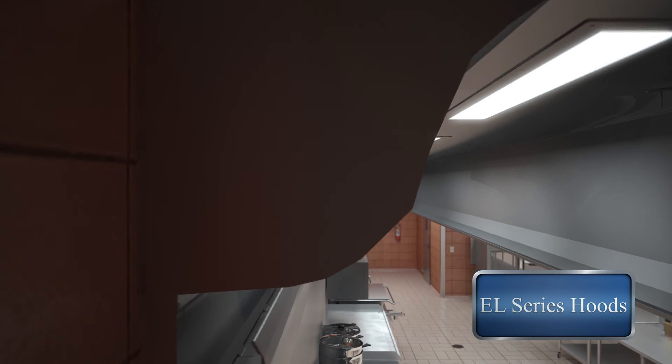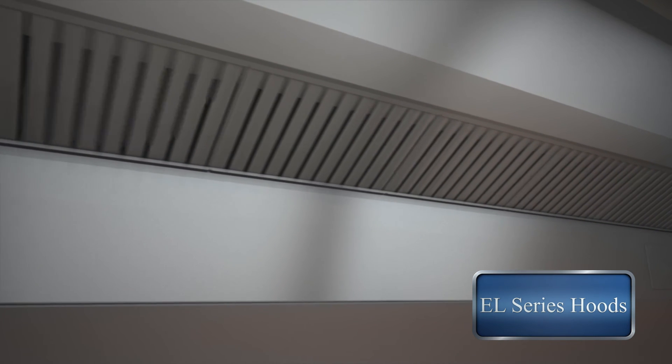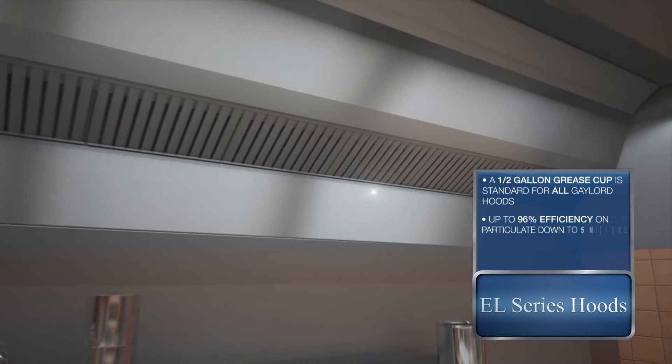Our patented XGS Extractor maximizes capture and containment, creating a safe and productive kitchen environment. The XGS Extractor not only reduces grease buildup, it reduces duct cleaning costs.